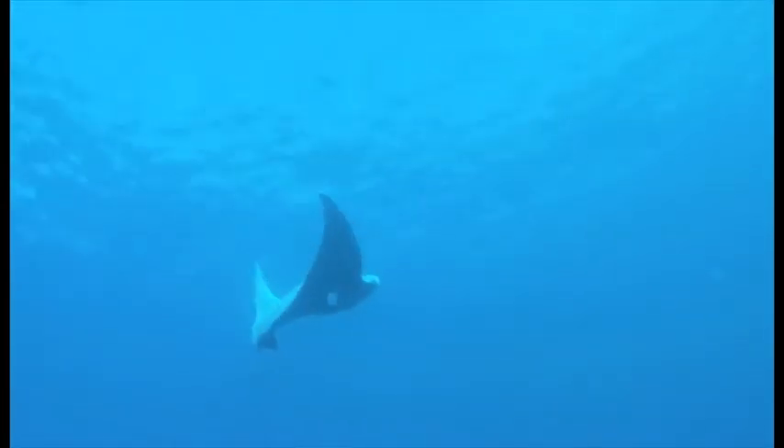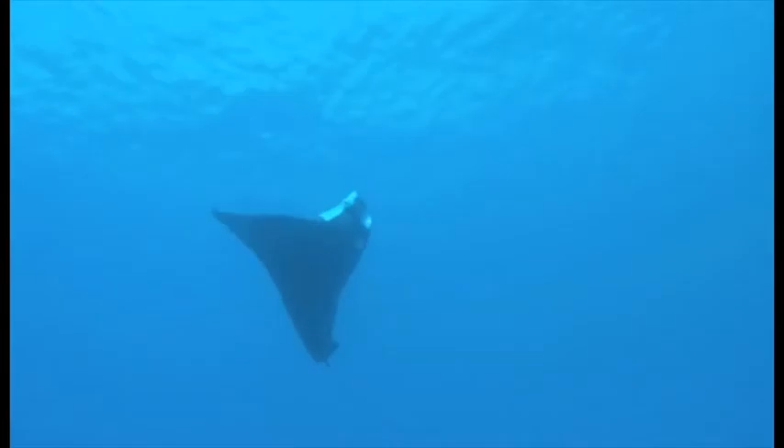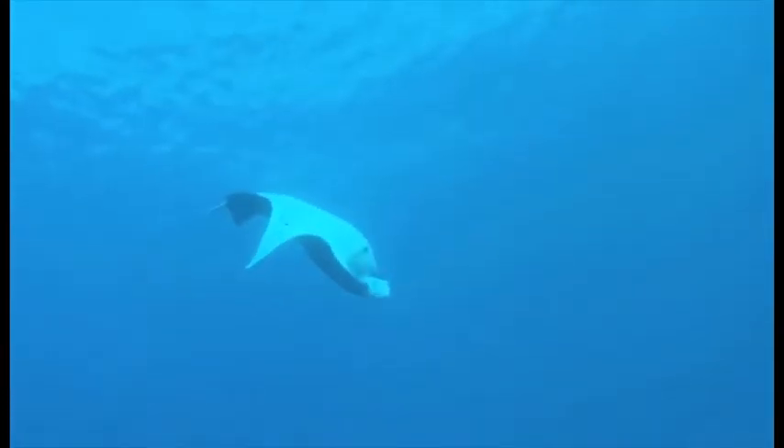Firstly, what is happening to the Great Barrier Reef? Well, from 1985 to 2012, the reef's average coral cover fell by 40%, as reported by the Australian Institute of Marine Science.